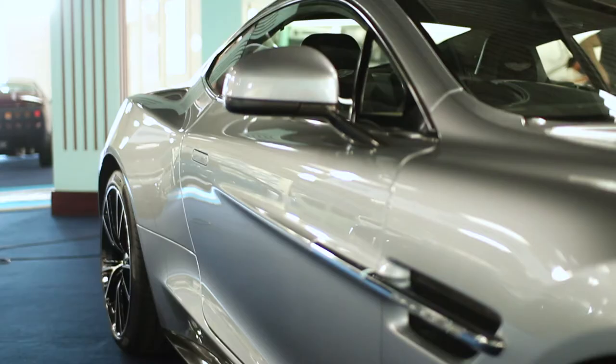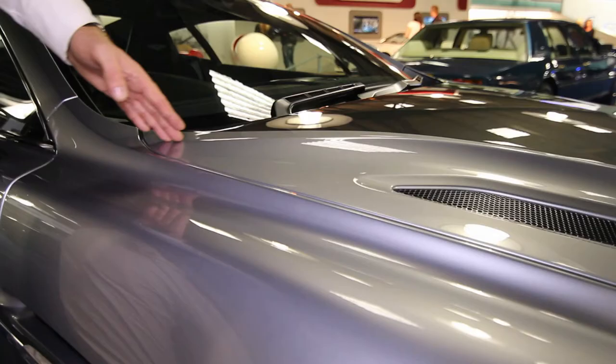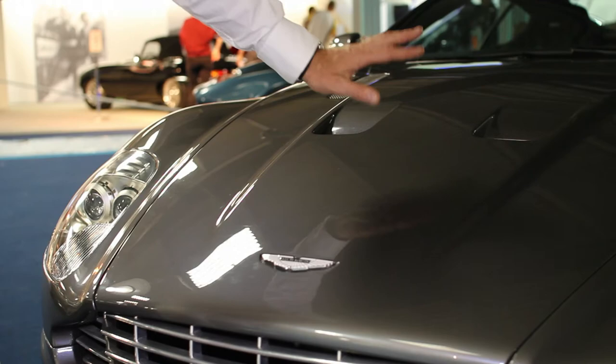The Aston Martin Vanquish Centenary Edition. Celebrating 100 years, we developed a brand new paint scheme with beautiful detailing on this car, in limited numbers to really celebrate 100 years of Aston Martin with the Vanquish. It's an all carbon fibre body, 565 horsepower, sitting with a V12 engine, 6 litres in our vertical horizontal architecture — the bonded aluminium architecture. It really is a collector's item.